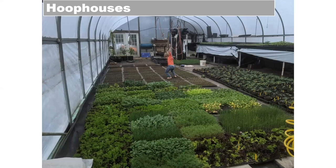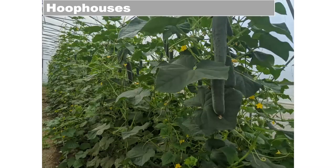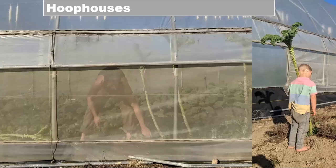Besides the obvious benefits of high tunnels, another thing we invested in was insect screening — it's different from insect netting. The screening is a very durable product that goes on the sidewalls and ends of the hoop houses. We now have three hoop houses with insect screening: one for baby greens like arugula and salad mixes, another for cucumbers, and another for bunching greens like kale, collards, and chard. The screening makes it easy to enter — you just open a door and walk into an insect-free space.